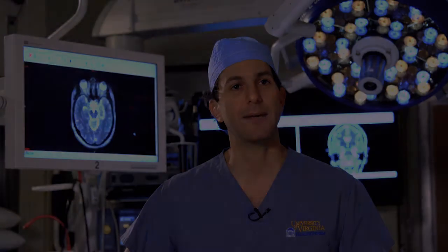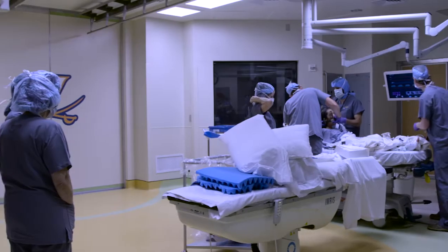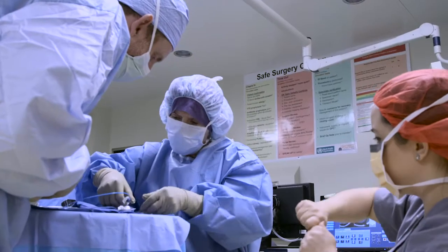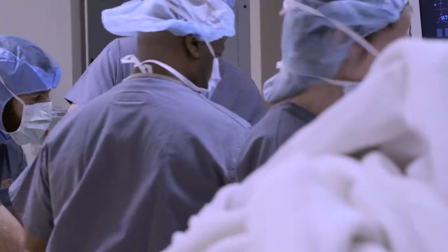The MRI-guided operating room here at UVA is a very unique resource that we have for patients. As the procedures become more advanced and improved for patients, more technology is required. In this procedure, we're utilizing three different technologies, and it obviously requires experts in each of those fields to obtain the optimal result from each technology. Surgery for one patient may involve several different types of experts for the treatment.